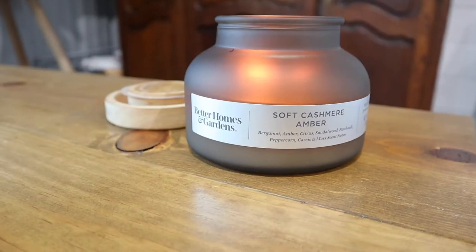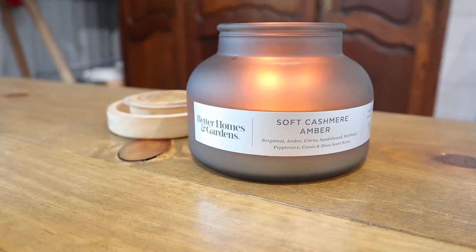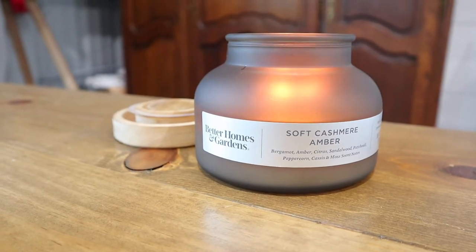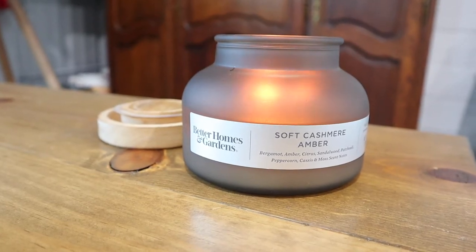Before I get into how the sale has been going, I have to shout out this Better Homes and Gardens soft cashmere amber candle — it smells so dang good.